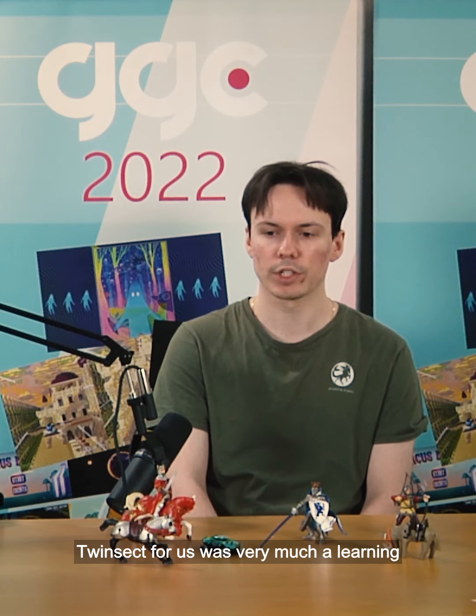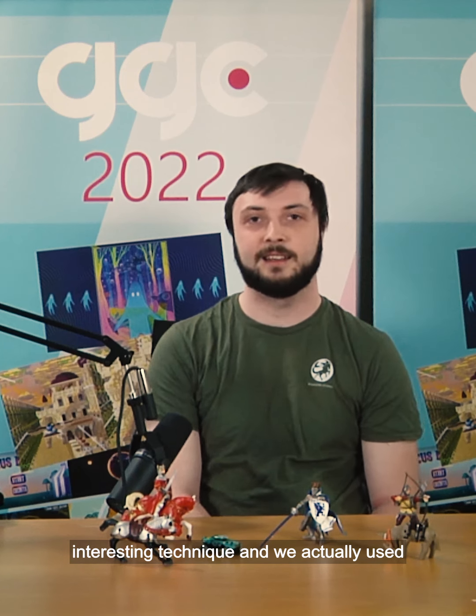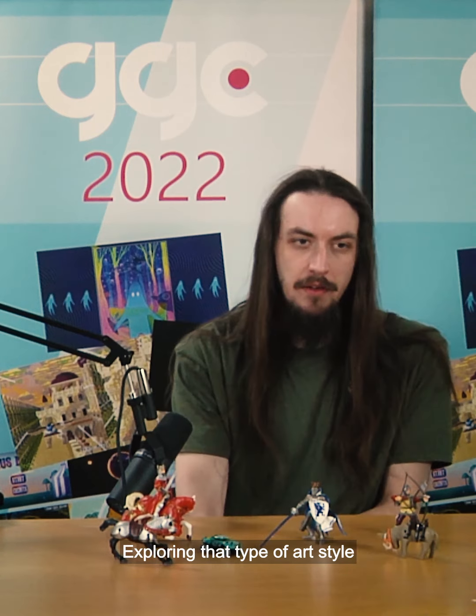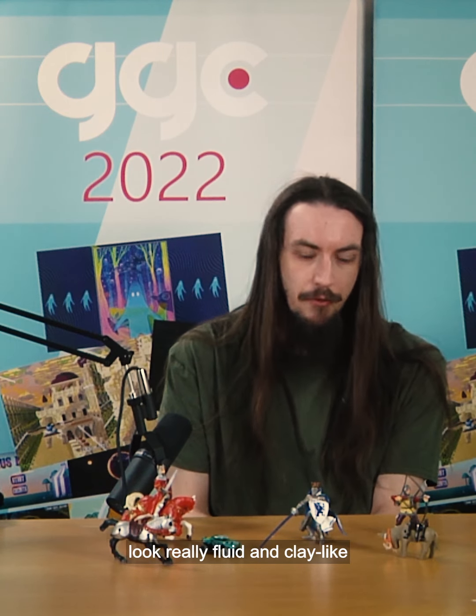TwinSec for us was very much a learning experience. We decided to consciously go away from our comfort zone. We tried to do 3D and we tried to do combat. We used a very interesting technique — we actually used physical clay to make those textures and those materials. Exploring that type of art style was really interesting to try to make everything look really fluid and clay-like.